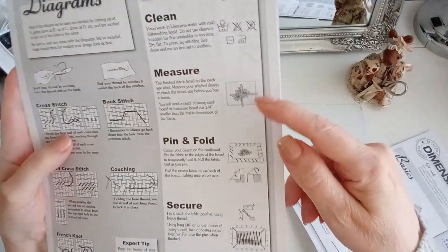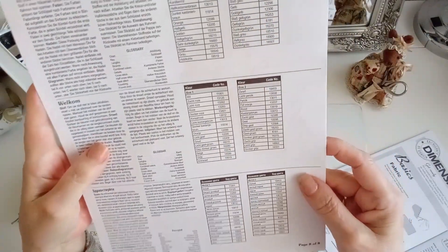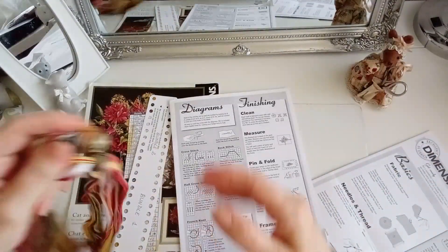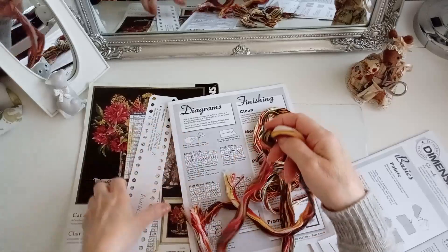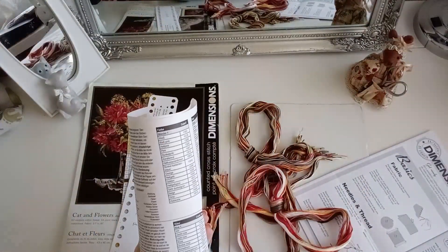Te dice ya cómo terminarlo. Madre mía, hay que hacerlo primero, esto es enorme. Tendríamos que preparar primero los colores buscándolos aquí. ¿Cómo se buscaban los colores en este caso? Tenemos 2 manojos. Tendríamos que buscar lo que nos dice... aquí en este, está más claro.